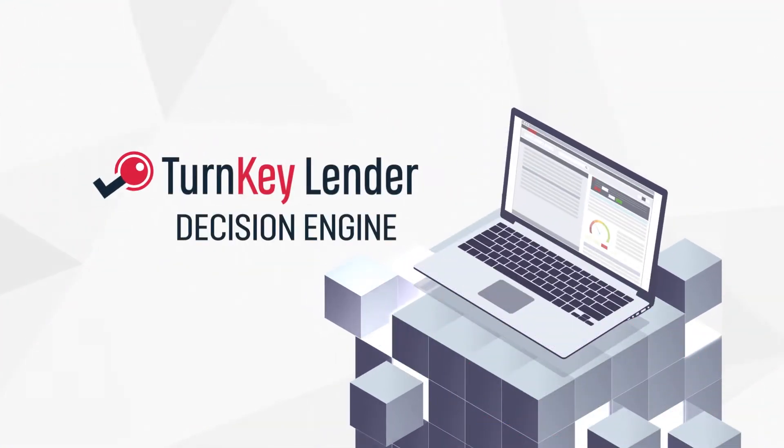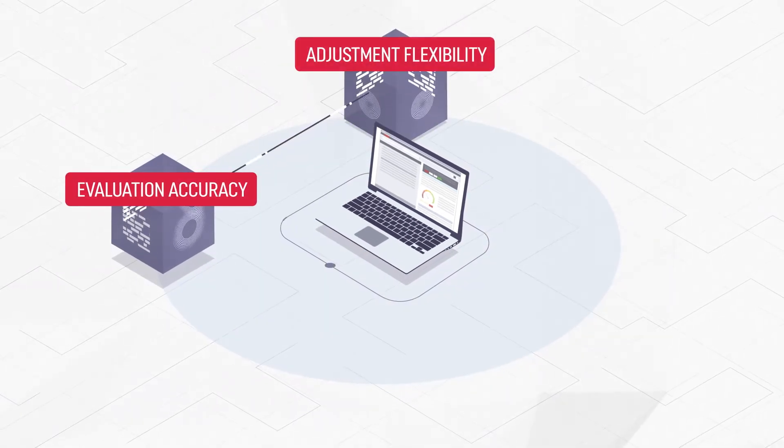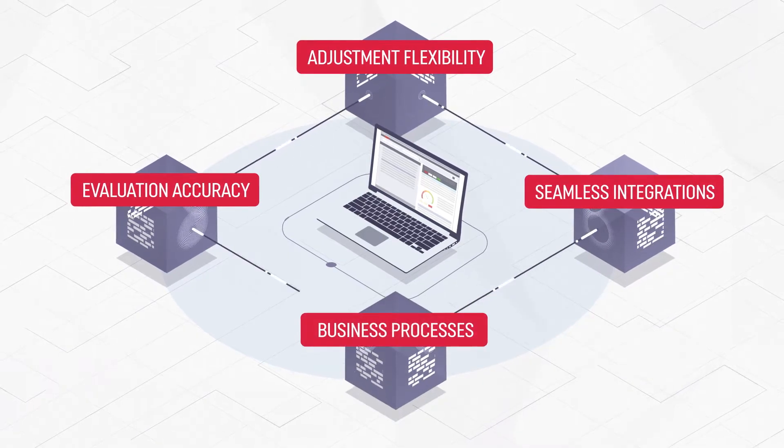Turnkey Lender's Decision Engine offers unmatched borrower evaluation accuracy, adjustment flexibility, seamless integrations, and business processes tailored to your needs.